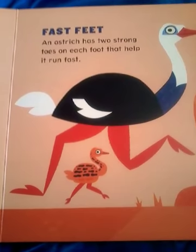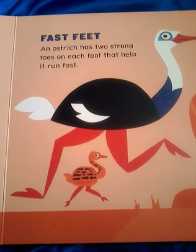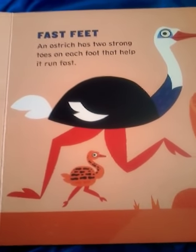Fast Feet. An ostrich has two strong toes on each foot that help it run fast.